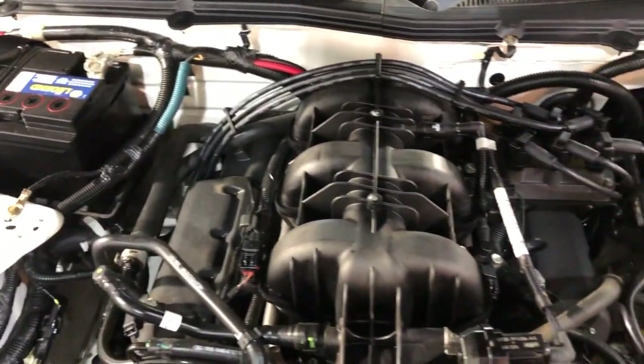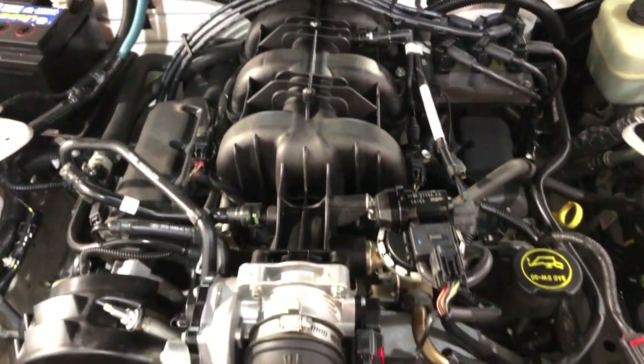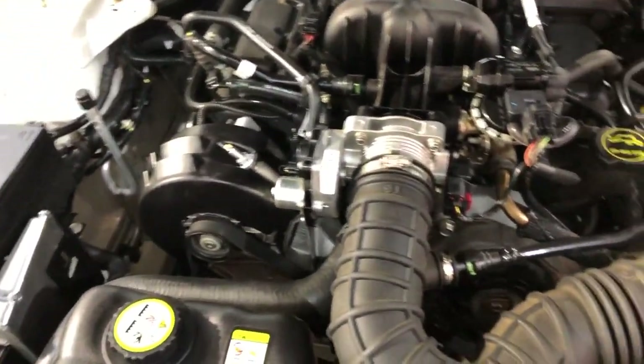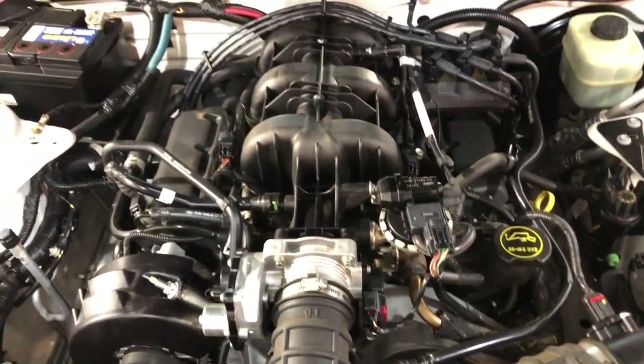One owner since new, clean Carfax, no accidents, V6 automatic transmission — a beautiful low-mileage Ford Mustang.